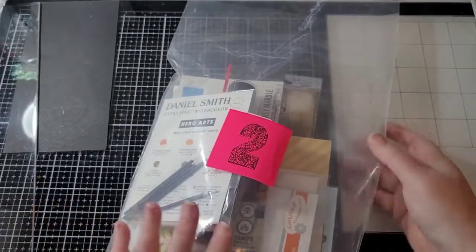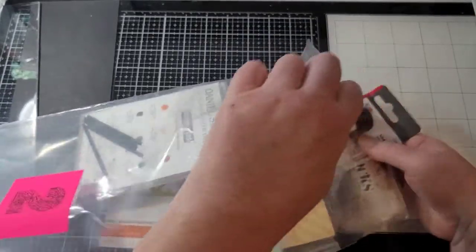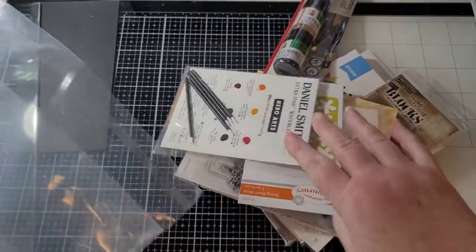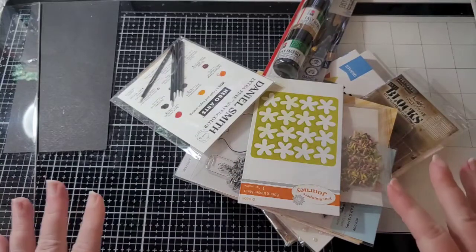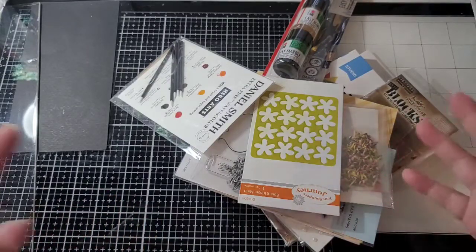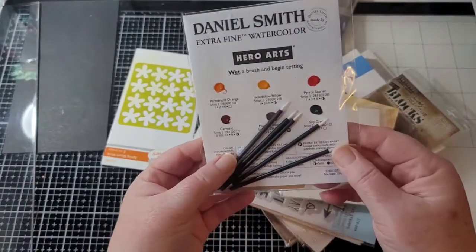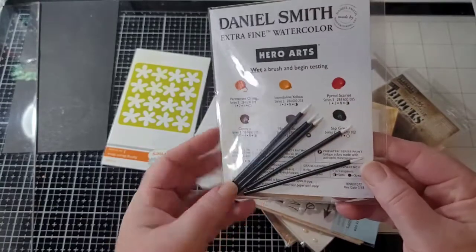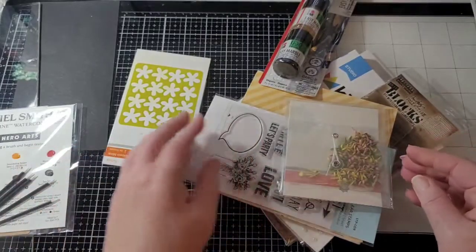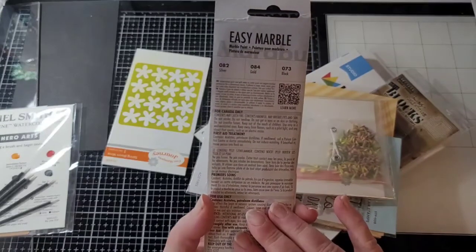All right, here's number two. This is so exciting. You can ask my friend Debbie — I get so excited about sending things and I think I'm more excited than the person receiving them. It's just a lot of fun. So here is some Daniel Smith watercolors, and it has little paint brushes to go with them. And then also some Marabu easy marble — silver, gold, and black.